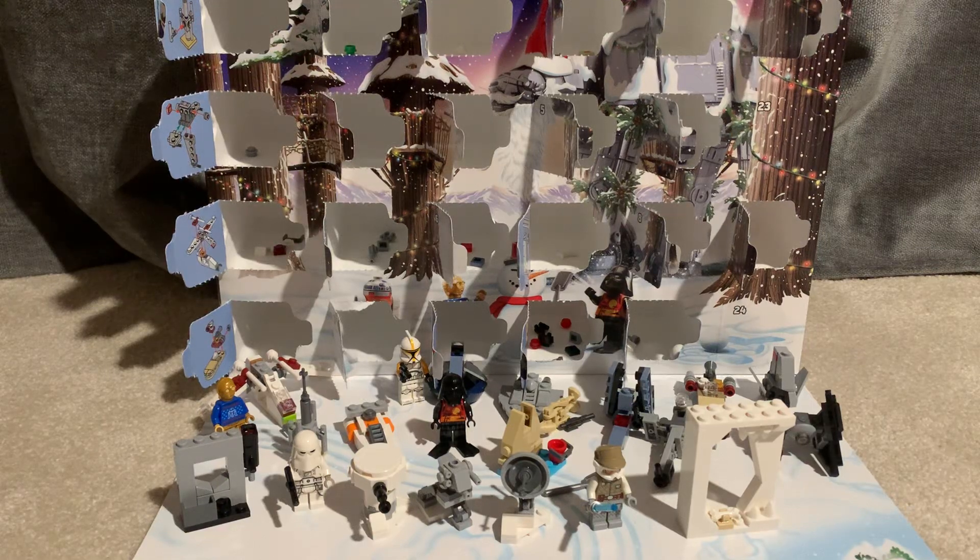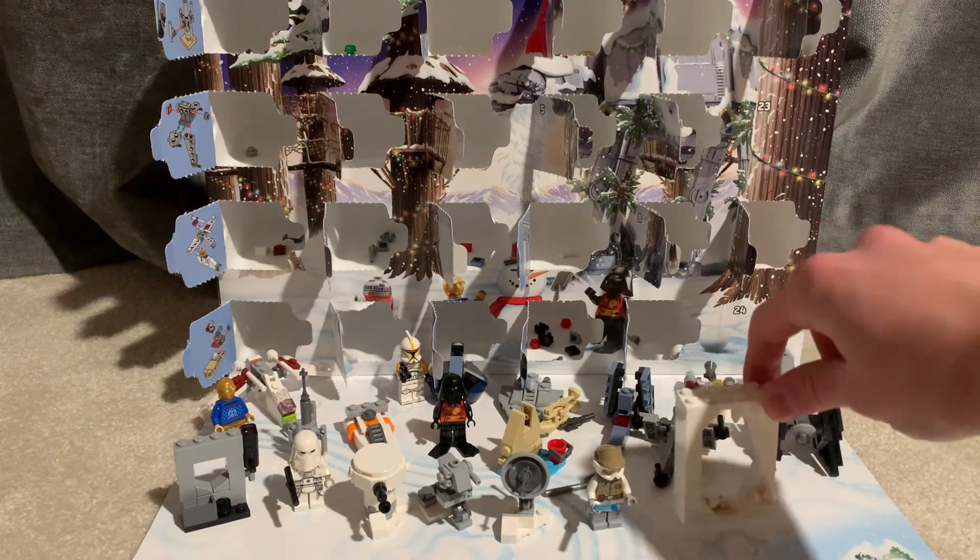Hey Jones, it's Captain Cool Place. Welcome back to another LEGO Advent Calendar video. Yesterday, we got our little ice cave — Wampa Cave.